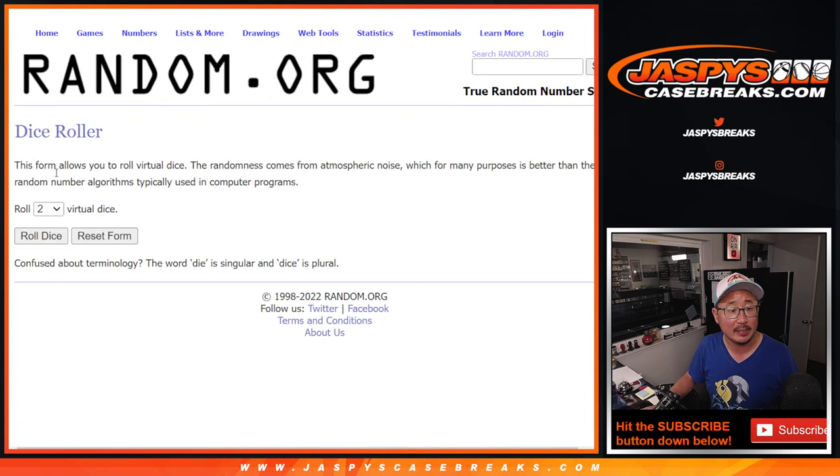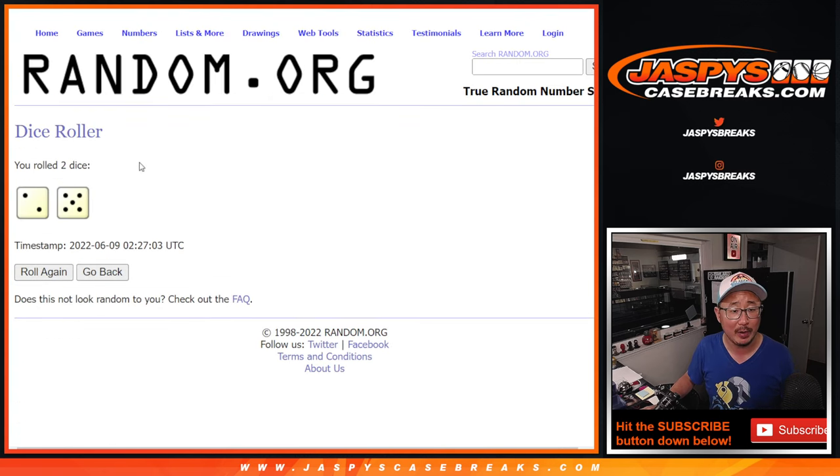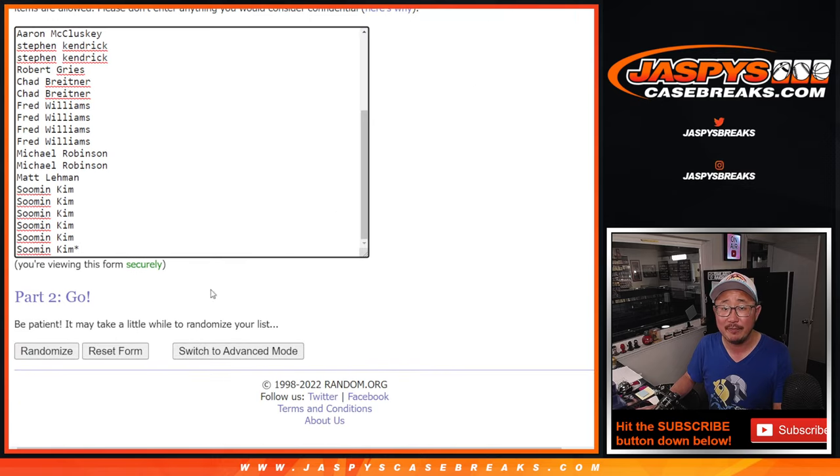Let's do the break first. There are the teams right there, and the second dice roll will be for the giveaway part. Let's roll it. Randomizing names and teams two and a five, seven times.